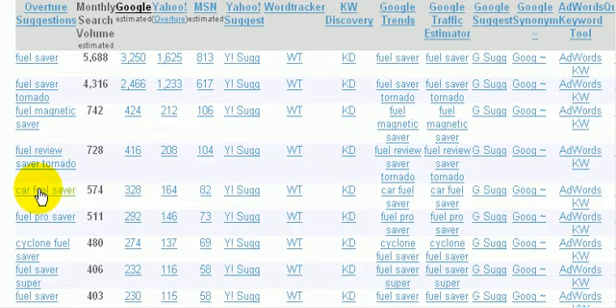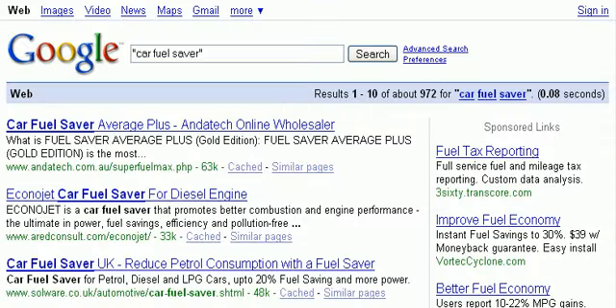Car fuel saver — only 574 people are searching for that. We wouldn't want to go any lower than 574, but by Googling that you'll see there's only 972 items tagged 'car fuel saver'.